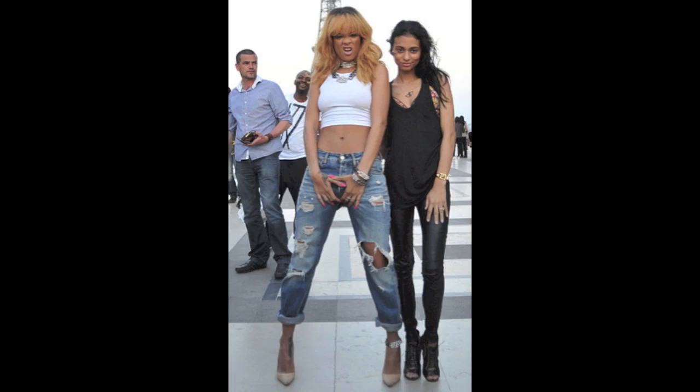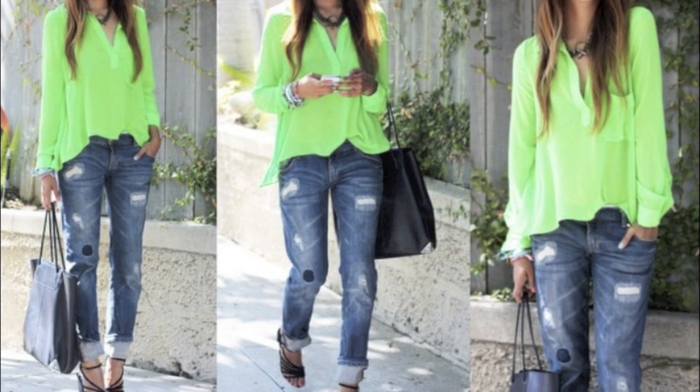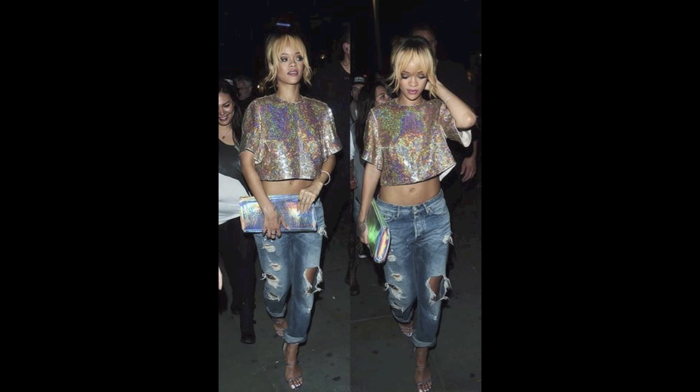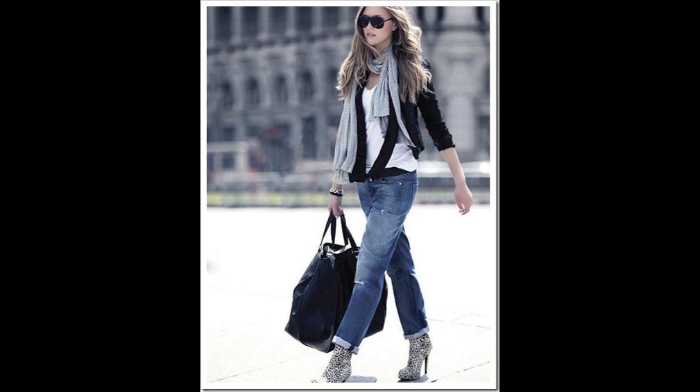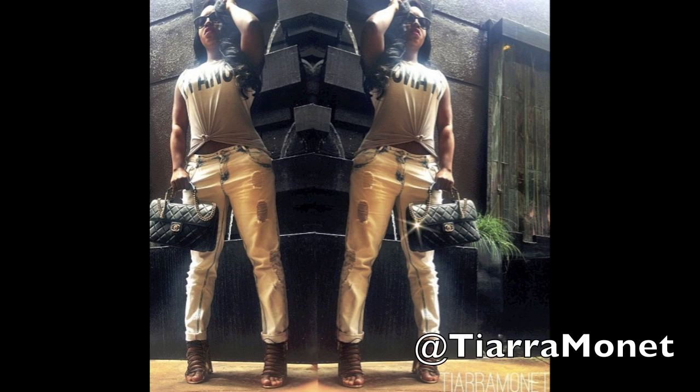I want to show you some other looks that inspired me. Here's Rihanna — crop top, nude pump. This is a blogger, Sincerely Jules — I love her loose blouse. A random model wearing a loose crop top with some cool pumps. Tierra Monet killed this look, love it. Rihanna wearing a disco top going out. Some random model wearing some cotton layers — this one's a little bit more sporty. And I had to replay Tierra Monet — she killed this look.